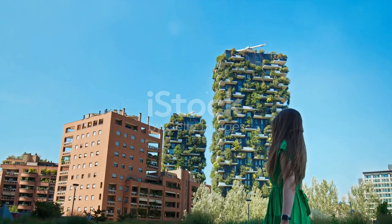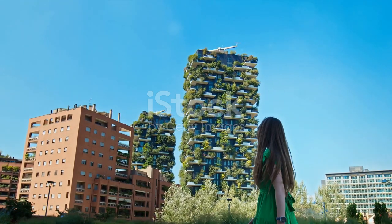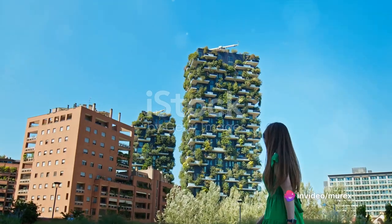At number seven, we have the Bosco Verticale in Milan, Italy, a pair of residential towers draped in green. It's a design that brings the forest skyward, offering a unique solution to urbanization and deforestation.